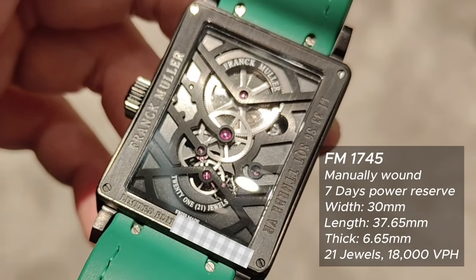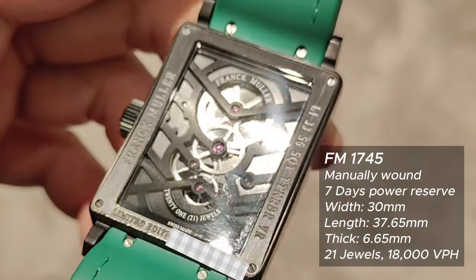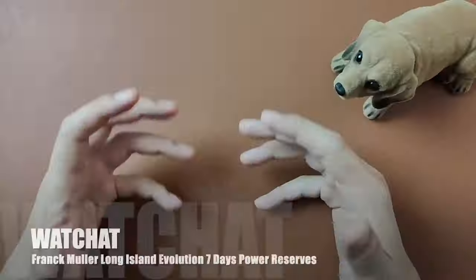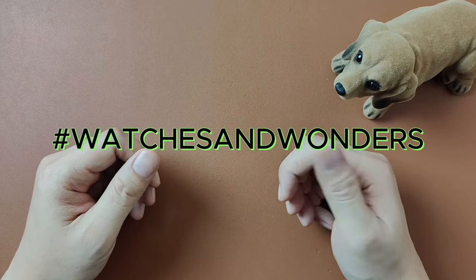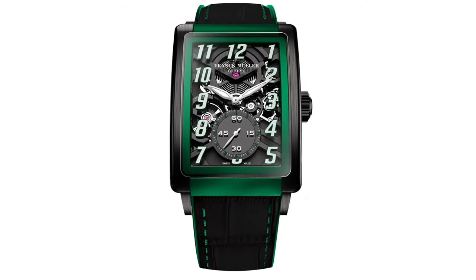The in-house FM1745 caliber manually wound skeleton movement packs a whopping seven days of power reserve — and do you know how they do that? Welcome back to my channel. Today we'll be chatting about a Watches and Wonders 2024 new release by Franck Muller: the seven days power reserve in the Long Island Evolution collection.